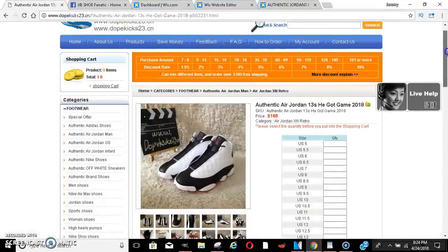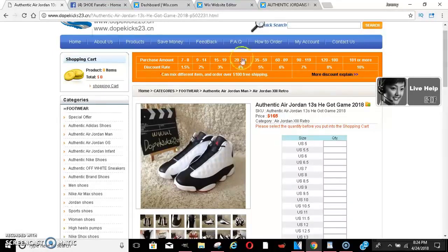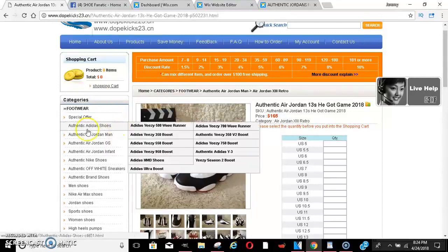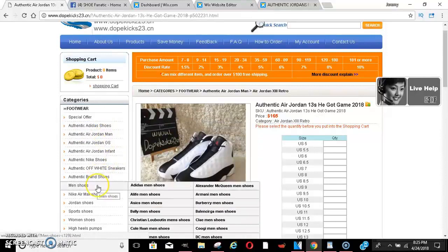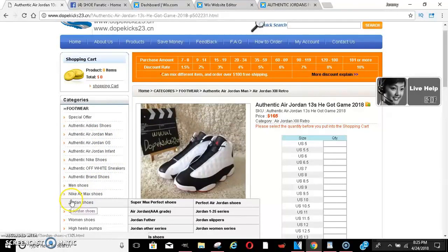I guess you can call them unauthorized authentic, or whatever. Basically, unauthorized authentic means they had a flaw in the factory and they sell them for a little cheaper, but these are the authentic shoes. They also have the actual knockoffs further down the page — if you go to Jordan shoes you'll see the triple A's.